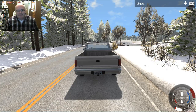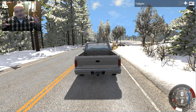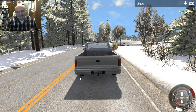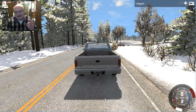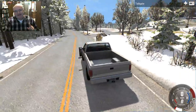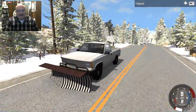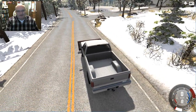Hello and welcome to BeamNG Drive. I'm David Inarc and today we're taking a look at — really this is an older map — this is East Coast USA winter version. But not only that, we're also looking at the Gavril snowplow that attaches a snowplow to the front of your pickup truck.